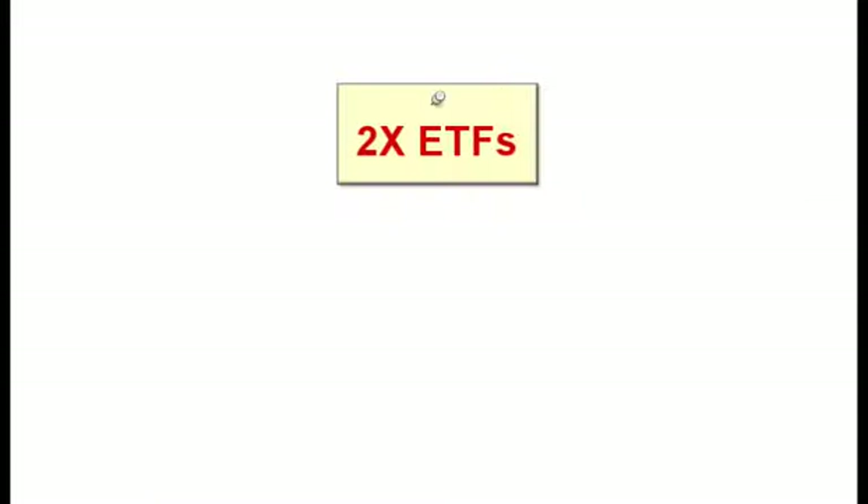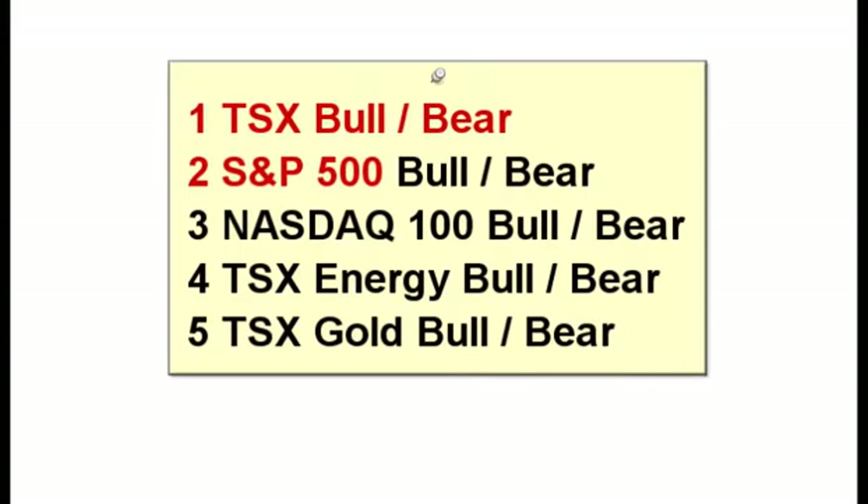Now, these are 2x ETFs. In the States, you can get 1x, 2x, and 3x ETFs, but in Canada, you can only get 1x or 2x, and these are all 2x pairs — and here are the major pairs that I trade. There are other Horizon BetaPro leveraged ETFs out there with a lot more volatility, and they're not necessarily part of my five core ETFs, but if you want to trade natural gas, crude oil, or gold, you're welcome to do that. These are the five pairs that I stick with.